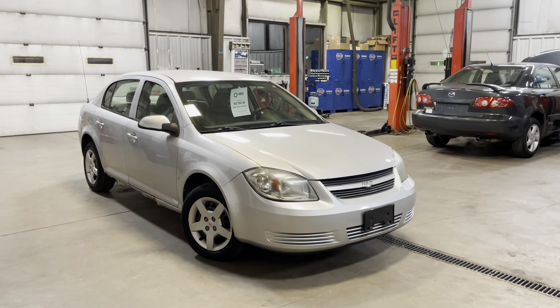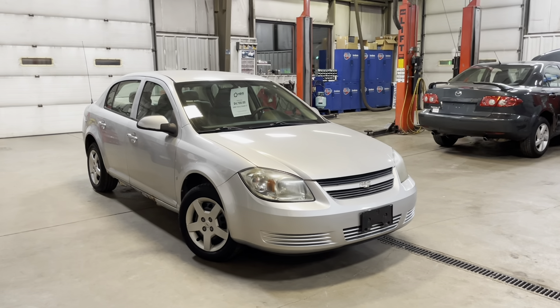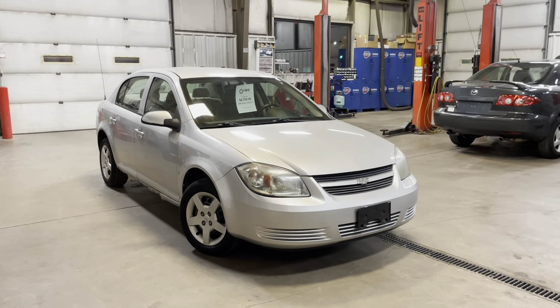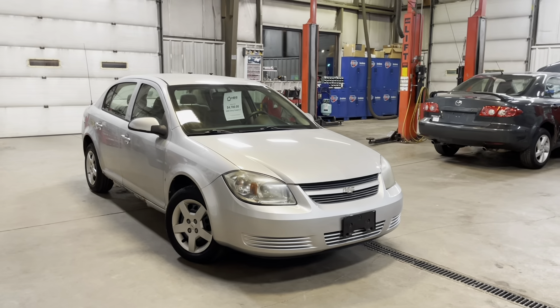Hello everyone, welcome to H&S Automotive and thank you for taking an interest in this 2008 Chevy Cobalt. In this video we'll do a walkthrough of this vehicle — I'll point out any imperfections the vehicle has and then we'll also go over some of the major features and functions of the vehicle.